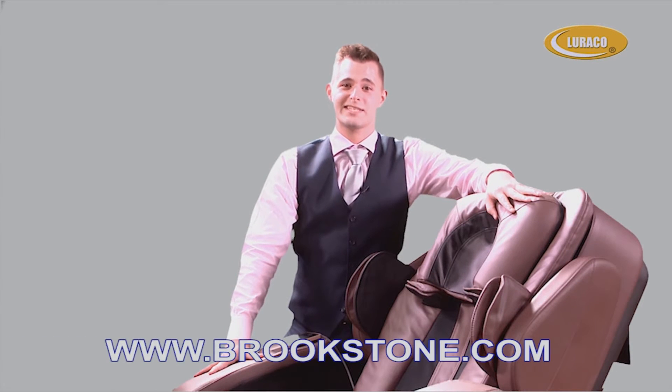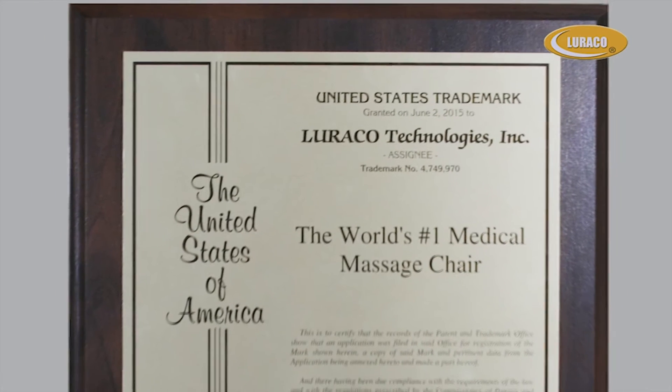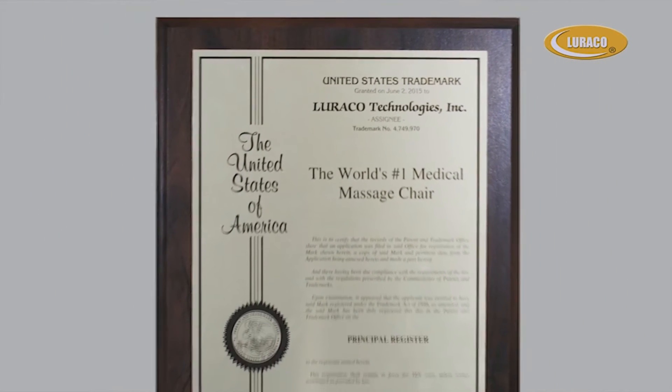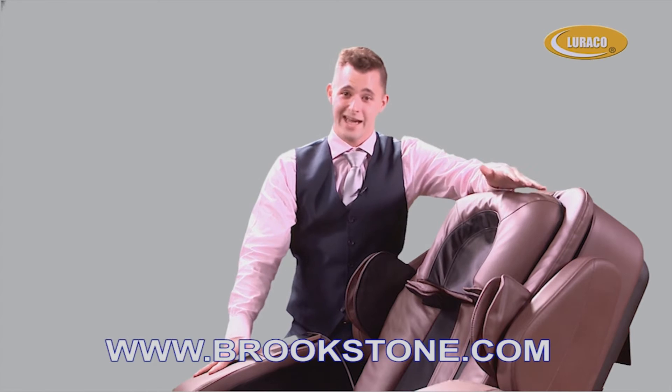Loraco Technologies introduces the seventh generation of iRobotics, the first and only medical massage chair that is researched, developed, and assembled in the United States. Our technical support and customer service center is also located in the central U.S., meaning your call will never be routed to an outsourced company overseas. The i7 is FDA, CE, and UL listed. UL is the world's top safety certification, which means your safety is our top priority, and no other chair on the market has the UL listing.